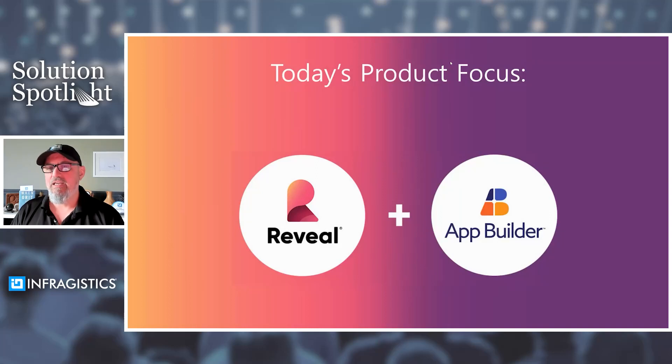Today's product focus is Reveal, which is our self-service embedded BI SDK, and then App Builder, which is a low-code tool. You might think: if I need self-service BI, why does low-code matter? What I'm going to demonstrate today is how you can use tooling to accelerate your overall digital transformation needs. While you do need to deliver better dashboards and better ability for your users to understand data faster — to drive a data-driven culture with something like Reveal — how your development team accelerates that delivery also matters.